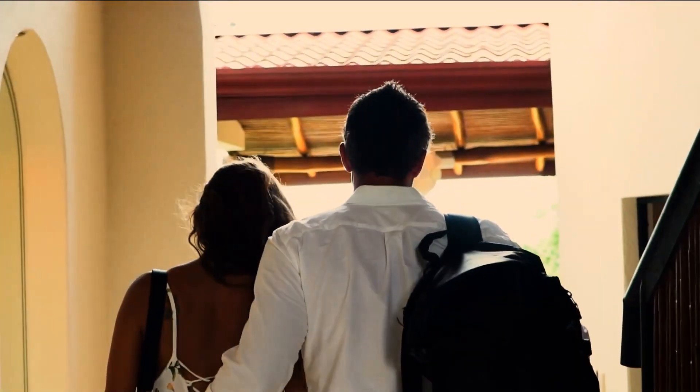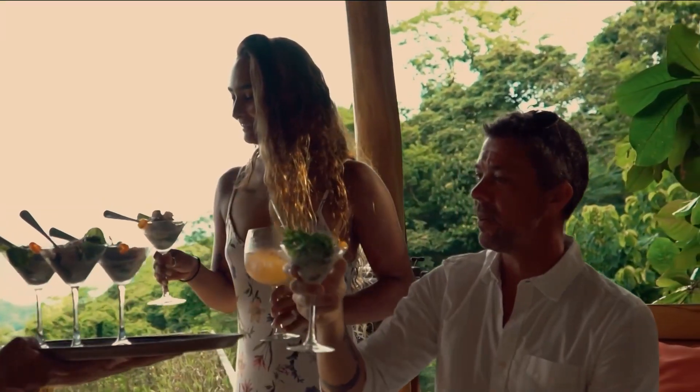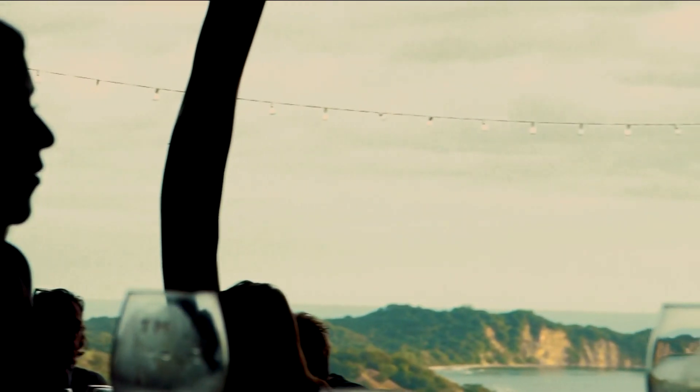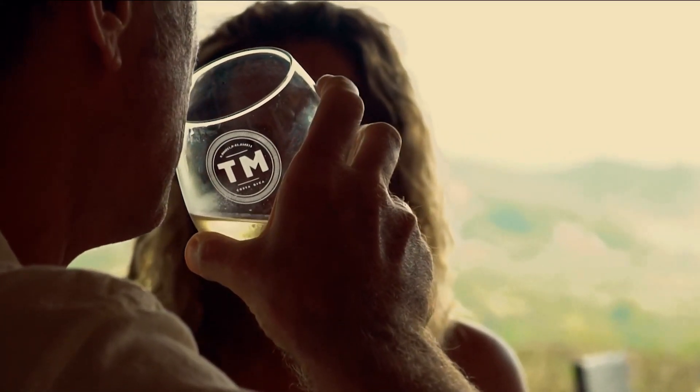A great thing about a romantic getaway like this is that you can book it now and go now, or book it now and go later. The weather is always perfect in Costa Rica and this Nelsar region, and Tierra Magnifica is the place to go for that romantic getaway.